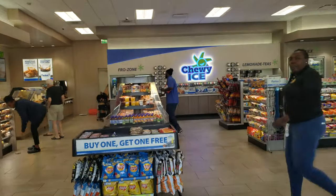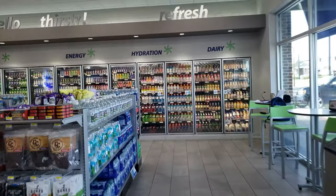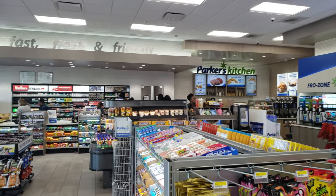Welcome to Parker. This is one of the new cool ones — it's got the food. You can see it's got the Parker's Kitchen over there.